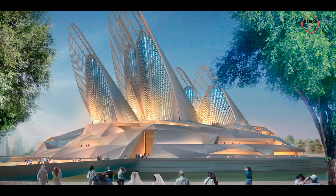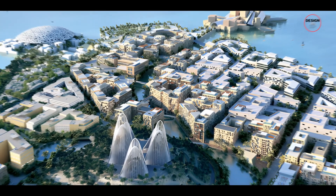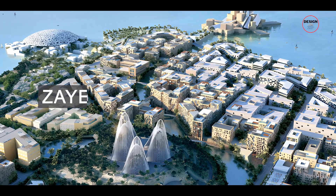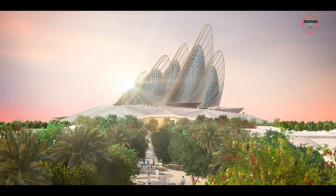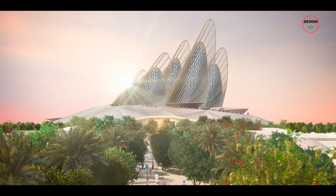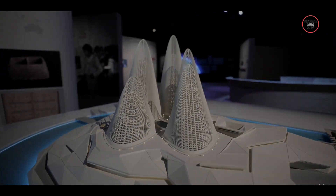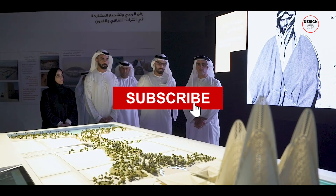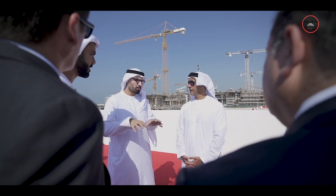Abu Dhabi is adding a museum to its already amazing collection — but not just any museum: the Zayed National Museum. It is set to be one of a kind, a place where you can explore treasures from around the world. Before we unveil the wonders of the Zayed National Museum, hit subscribe to stay ahead of the curve on the most extraordinary projects shaping our world.